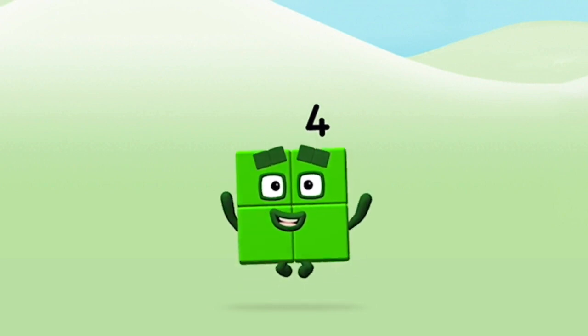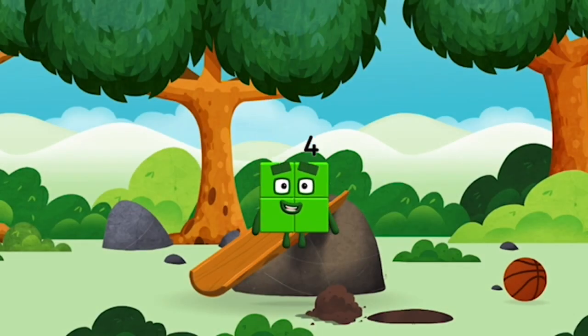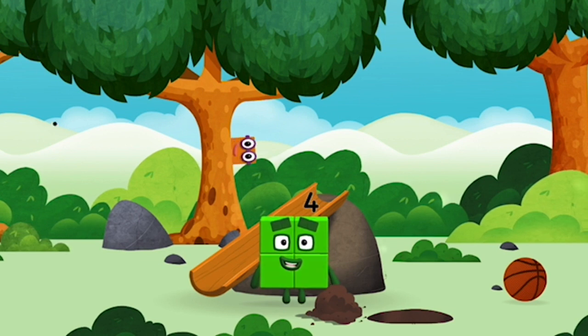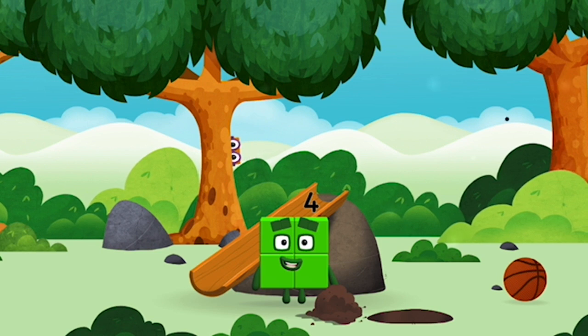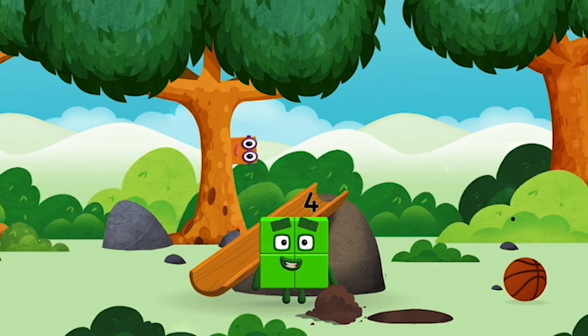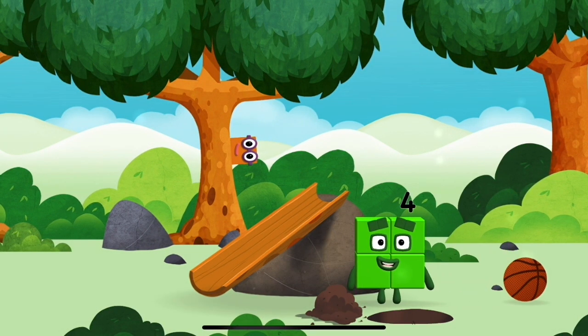That's it! You made number block 4! You made a new number block! 1, 2, 3, 4, 5, 6, 7, 9, 10. I am four!